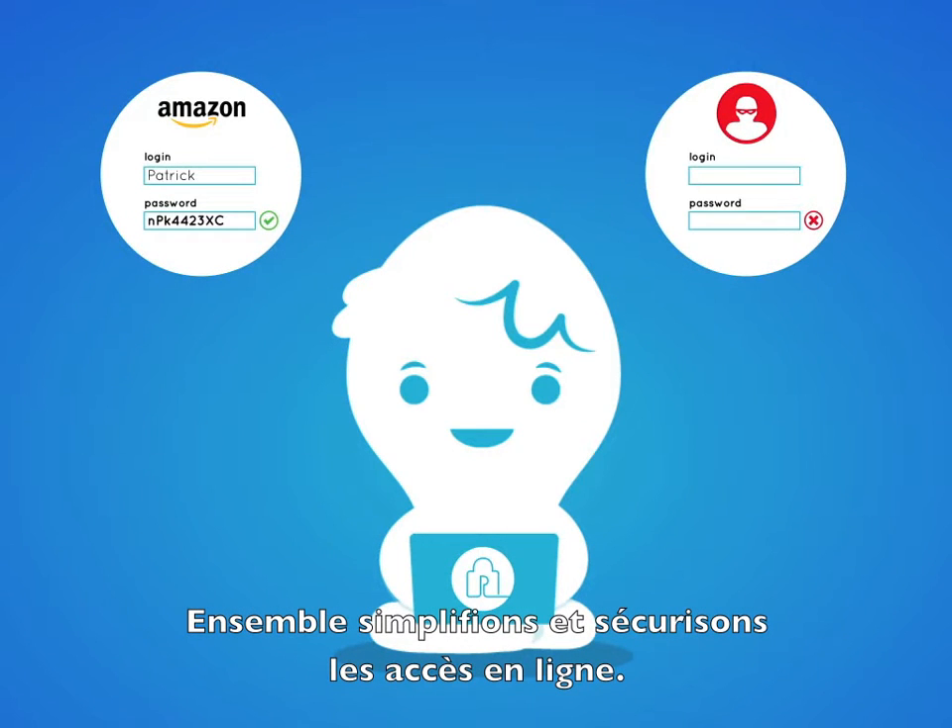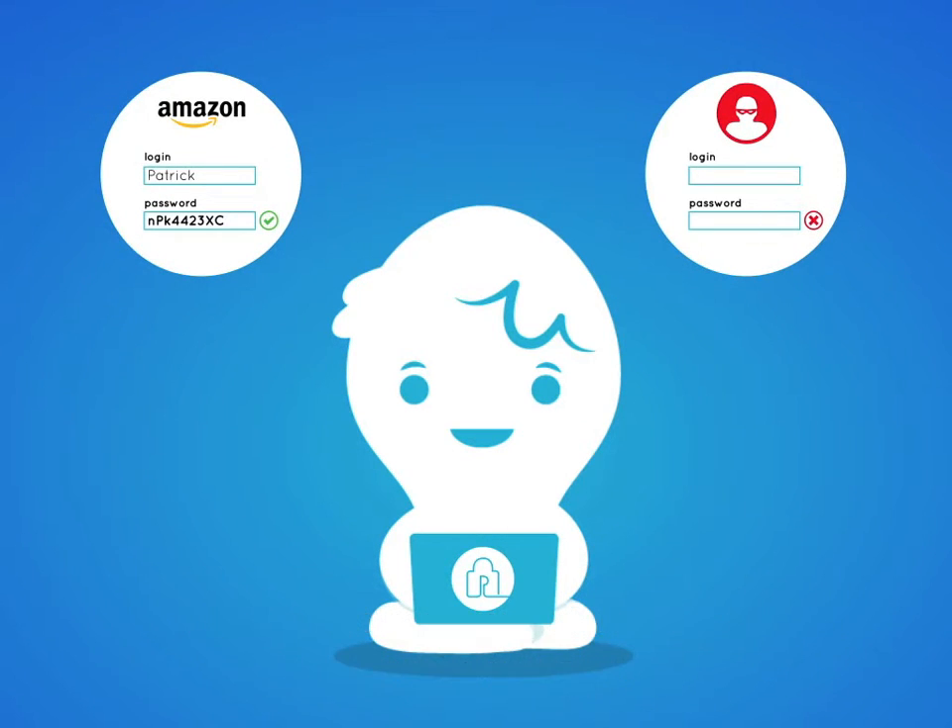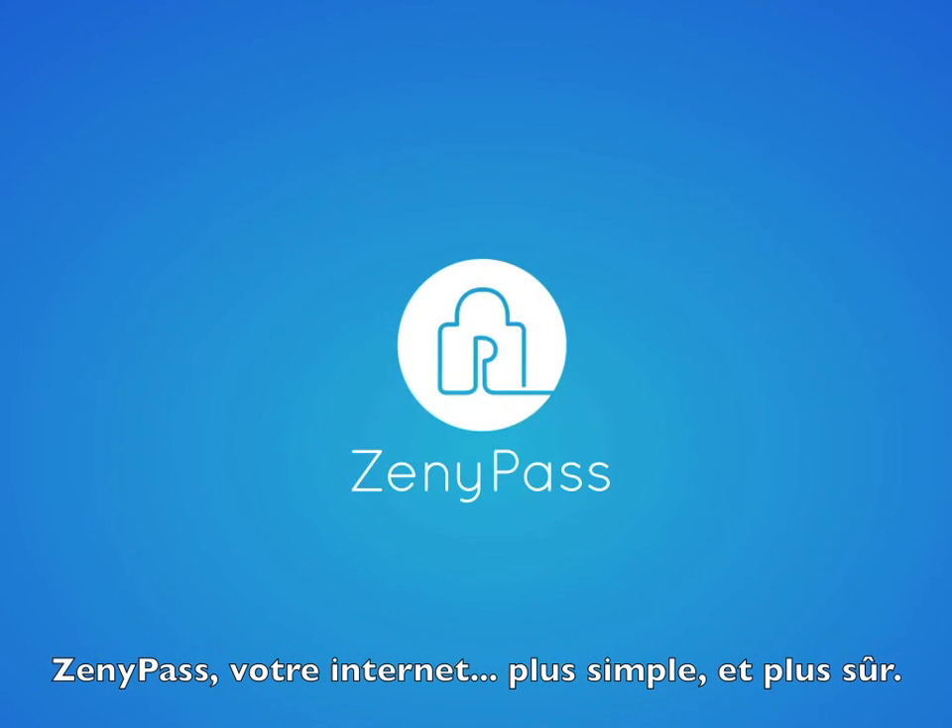Together, let's simplify and secure online access. Zenipass — your internet simpler and safer.